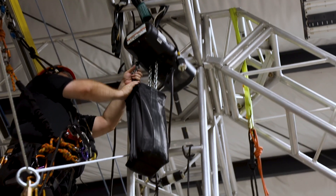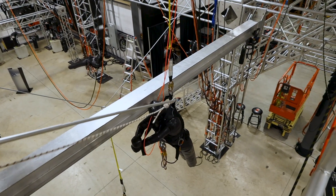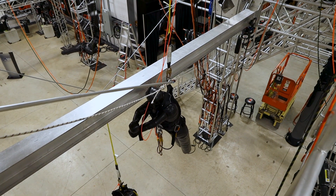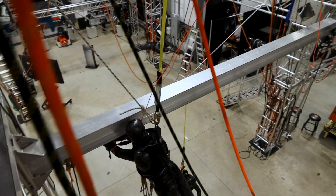In the event of a fall, Unilife makes assisted rescue and self-rescue easier. When the assisted rescue of an incapacitated worker is required, the rescuer can access the fallen worker using a second trolley on the Unilife system, or perform a remote rescue with an extension pole from a safe position.